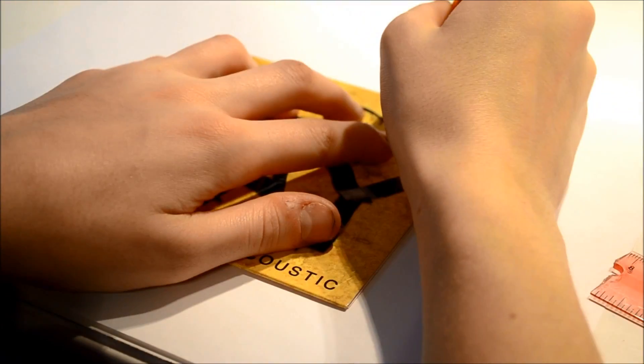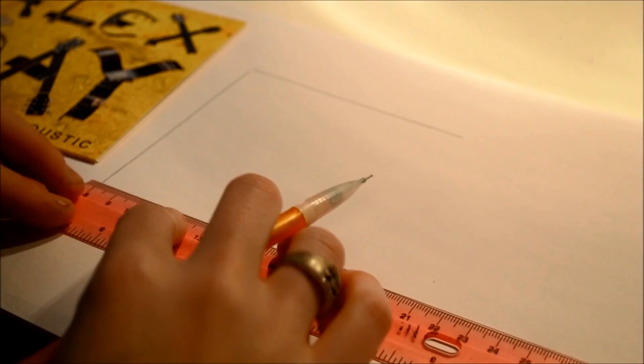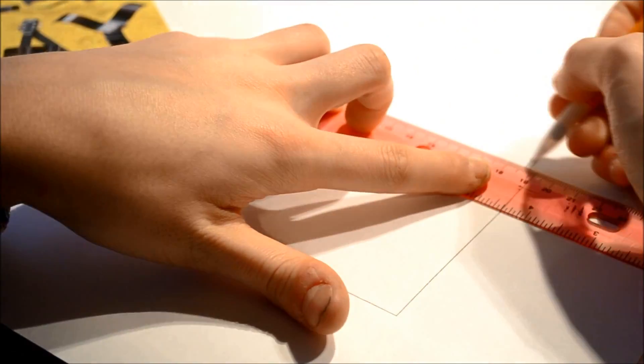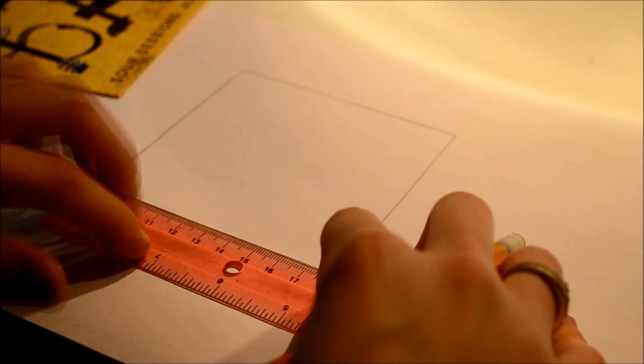Anyone who knows me in real life knows that I am an absolutely huge math nerd. I legitimately find math homework fun, I always go ahead in my classes, and it's really just one of my favorite things. But I've started to branch out of just the conventional math that I've been learning in school.